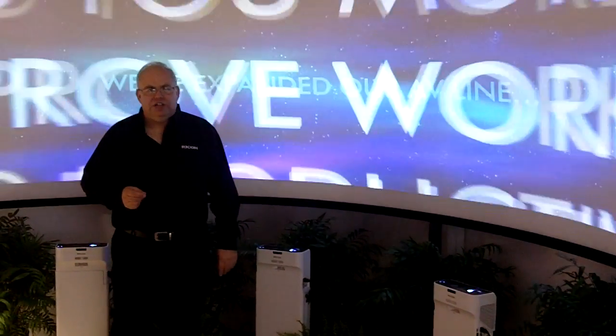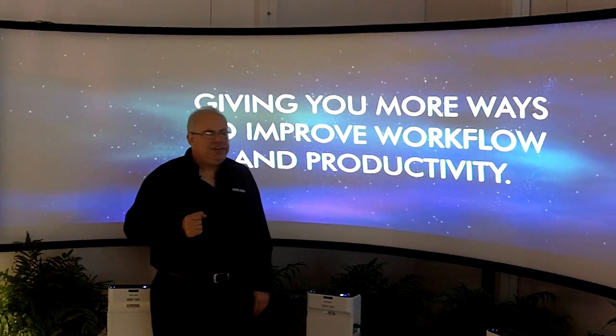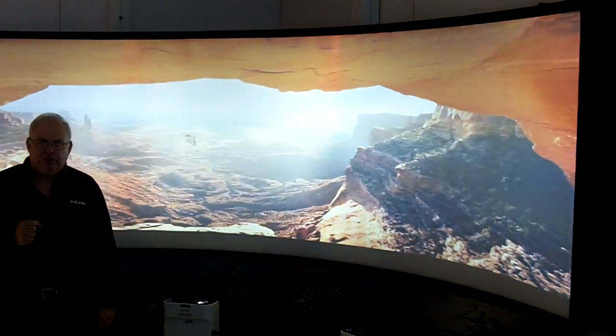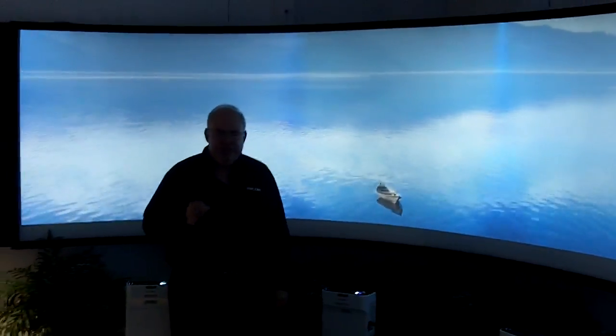What we have here is a 16-foot curved screen where the software is bending that image, or geometrically correcting it, to give you one smooth image across that whole screen. This can either be flat, curved, or any shape that you need. That's done through the software.